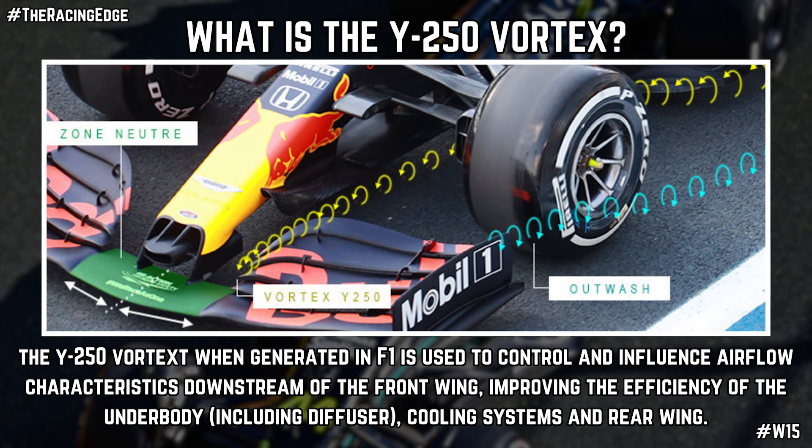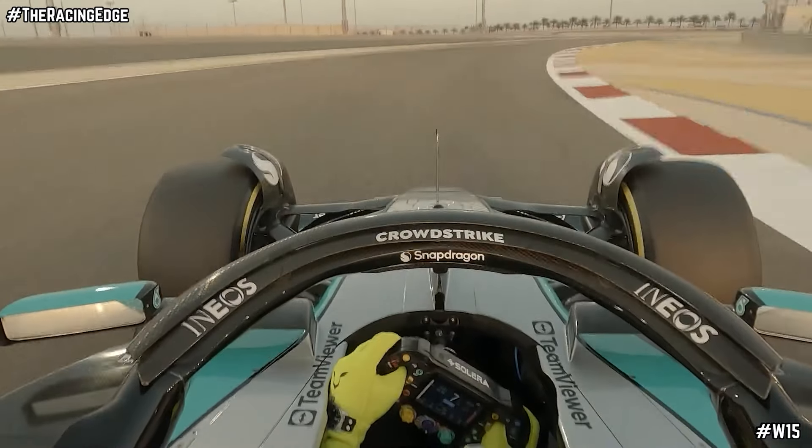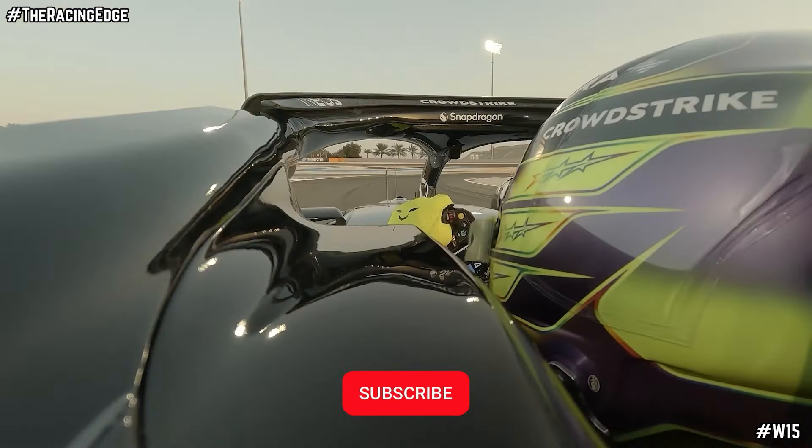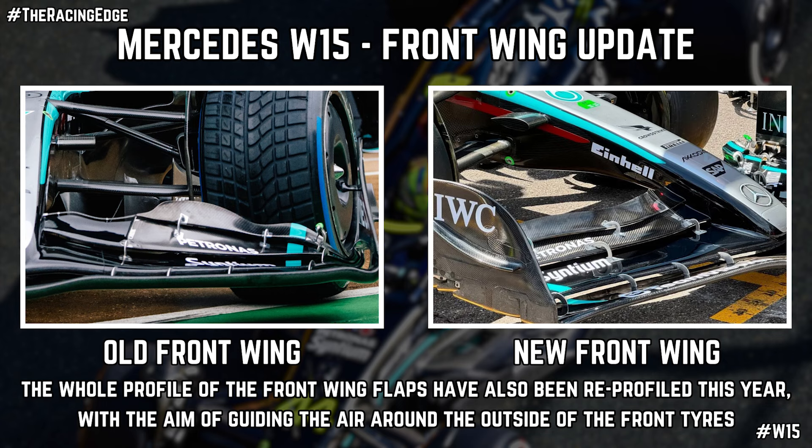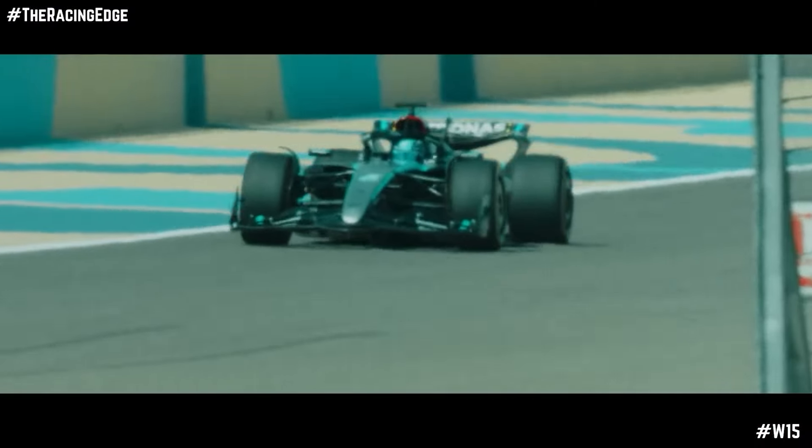This was all about creating that Y250 vortex that had been eliminated with the 2022 regulations. As we've now found out, it caused a huge imbalance issue between the front and rear of the W15, which both drivers — particularly Lewis — have spoken about at length. For Monaco they've gotten rid of this innovation and gone to a much more traditional and conventional load distribution, with a full-length top element on the front wing, matching what every other car on the grid runs. This should create a stable balance throughout every phase of a corner — entry, mid-corner, and exit.